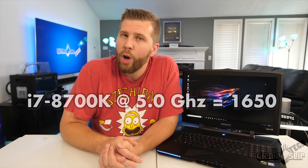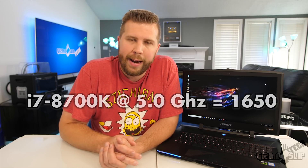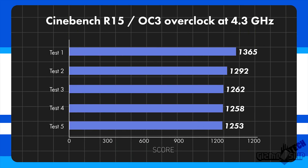A properly overclocked i7-8700K will hit around 1650 in Cinebench, so we're talking about a 90-point drop in performance from what it probably should have scored. Out of the box, this laptop comes overclocked at 4.3 GHz but its long power boost is only set to 63 watts — that is just not enough to maintain a 4.3 GHz overclock.